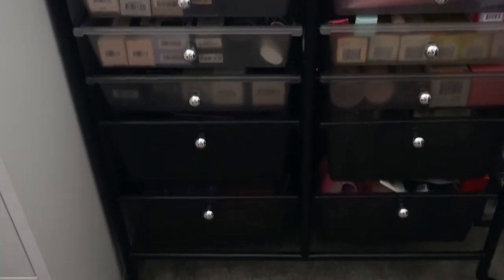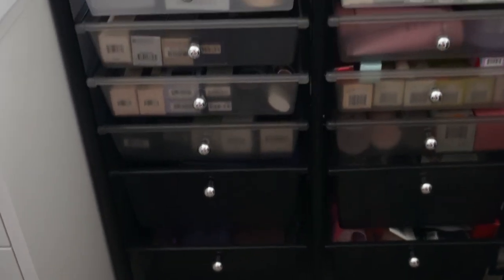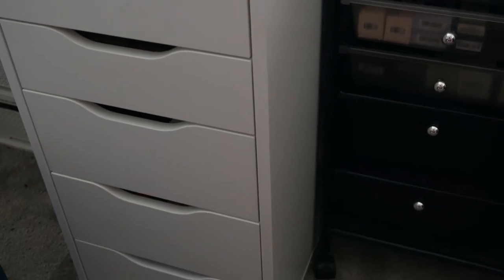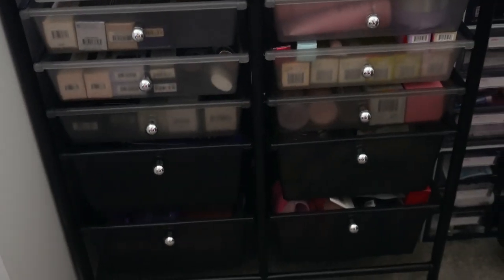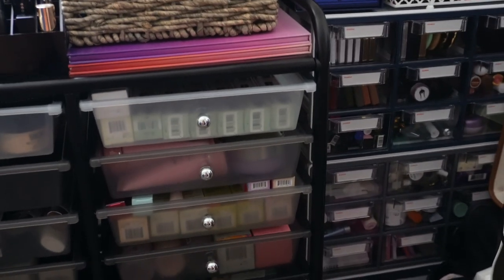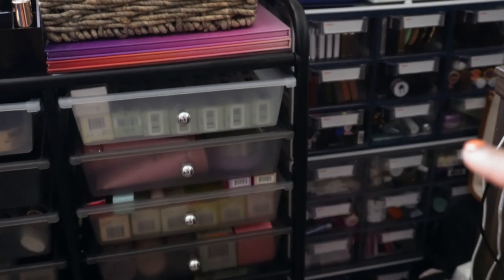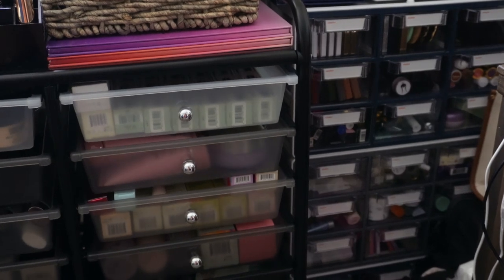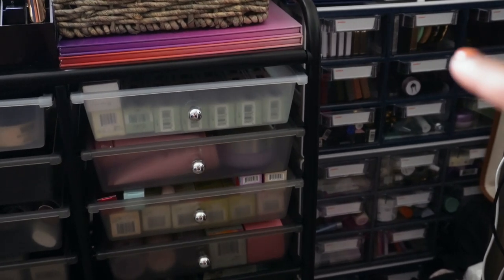This is my backup drawer system. I do have a regular Alex drawer from IKEA where I store a lot of the products I'm currently using, but today we're focusing on the backup drawers. I also have another stackable drawer set in the corner where I keep travel-size products and some Charlotte Tilbury quads, but today's focus is on these specific drawers.